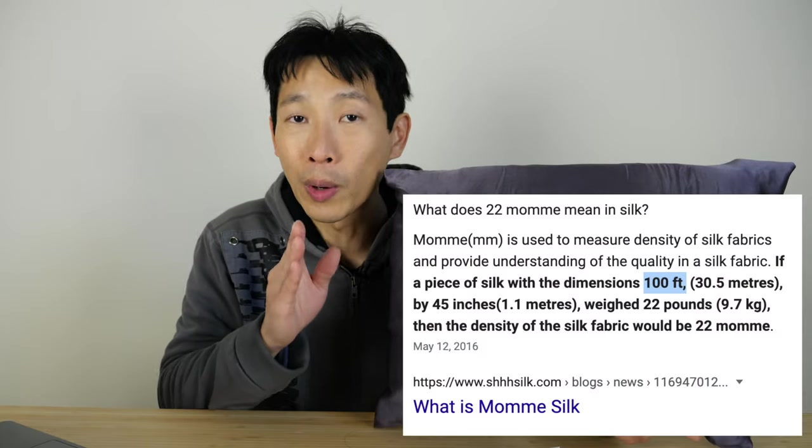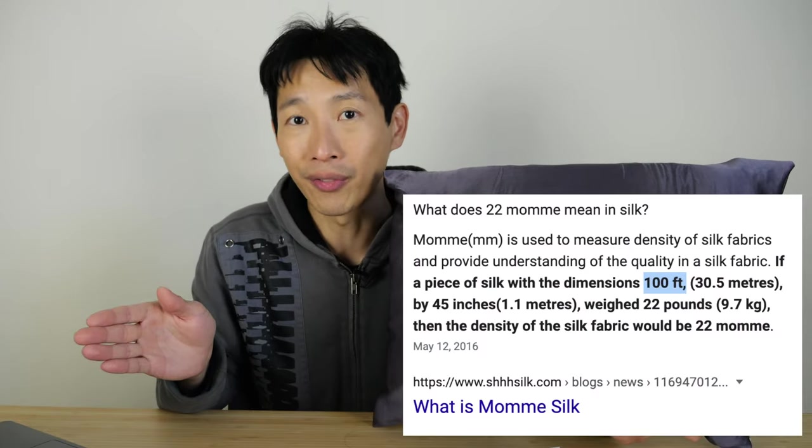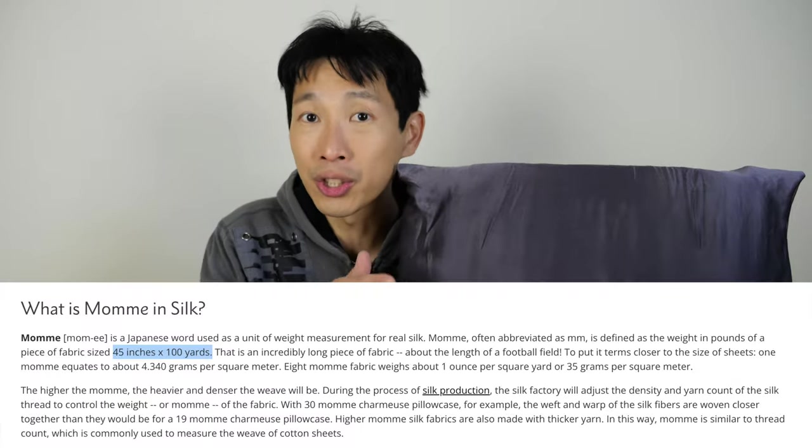If you just Google around, the first thing I saw was actually a length of silk material 100 feet by 45 inches, not 100 yards by 45 inches. This makes a 3x difference. But I believe the 100 yards by 45 inches more, because usually in fabric they sell it per yard, not by the foot.